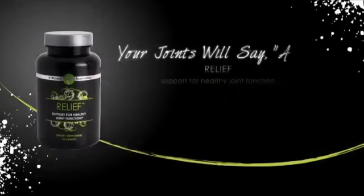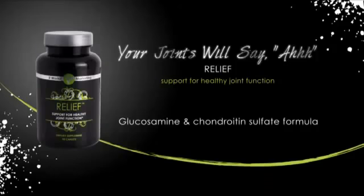We developed Relief to help people who have pain and inflammation, particularly in the joints. Now we've put in this product some unique ingredients — glucosamine and chondroitin sulfate — which are very effective at relieving pain. But it's much more than just relieving pain.